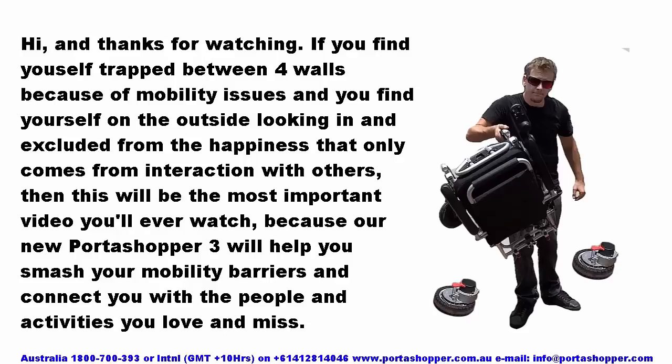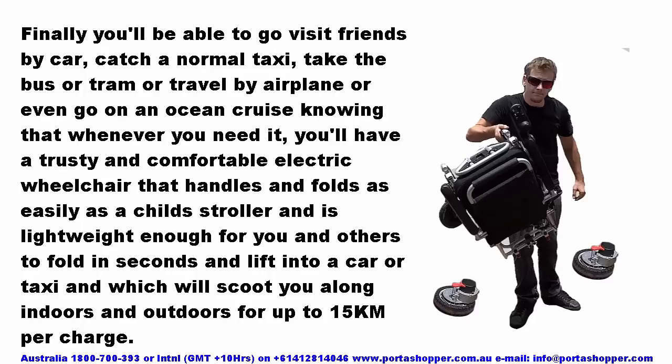Finally you'll be able to go visit friends, catch a normal taxi, take the bus or tram, travel by airplane, or even go on an ocean cruise knowing that whenever you need it, you'll have a trusty and comfortable electric wheelchair that handles and folds as easily as a child's stroller, is lightweight enough to fold in seconds and lift into a car or taxi, and will scoot you along indoors and outdoors for up to 15km per charge.